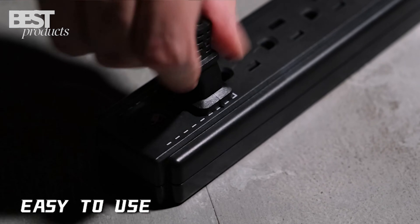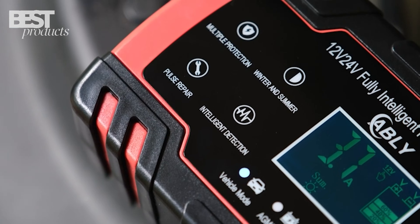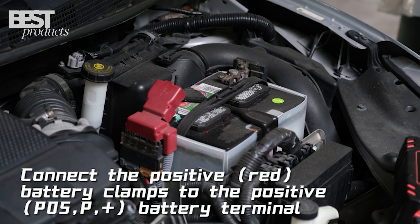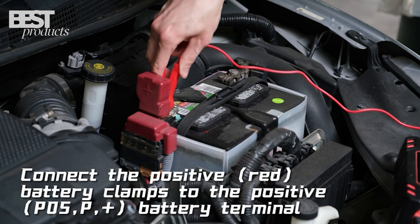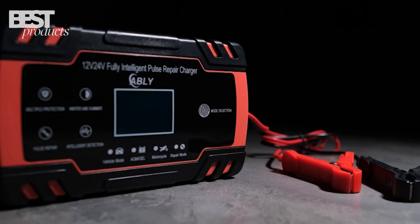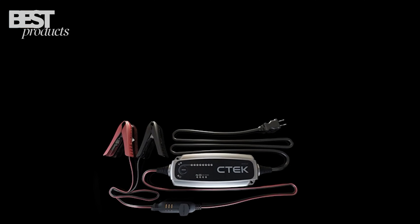Plug-and-play design and user-friendly LCD screen display makes it super convenient to use. Overall, the Ablee Car Battery Charger 8 Amp is an excellent choice for anyone looking for a reliable and efficient way to charge their car battery.